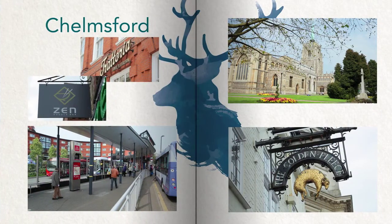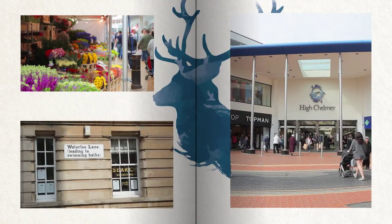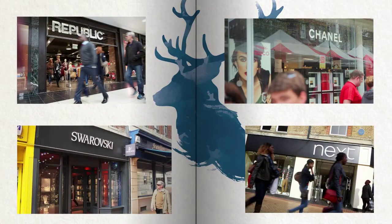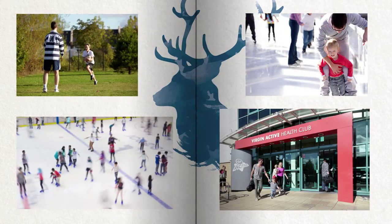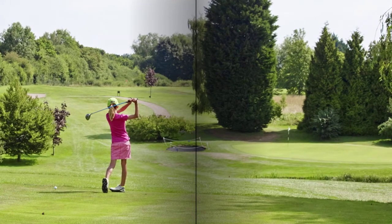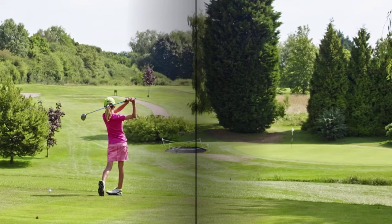Chelmsford, Essex's county town, has a long history and boasts a bustling city centre complete with an 800-year-old market, modern shopping centre and, from 2016, a new John Lewis. There's also a wide variety of sporting facilities on offer in the area, including ice skating at the Riverside Ice and Leisure Centre, and a number of golf courses, including Channels, just three miles away.